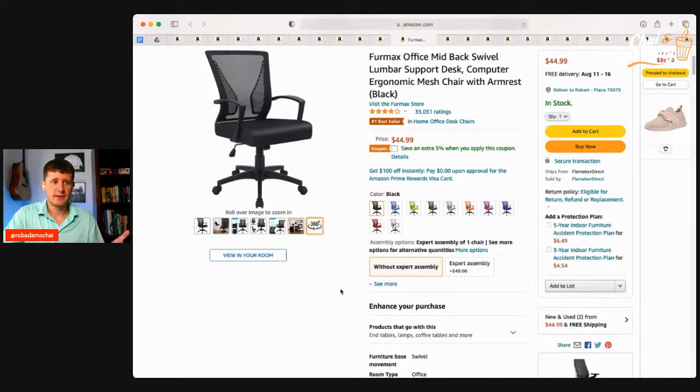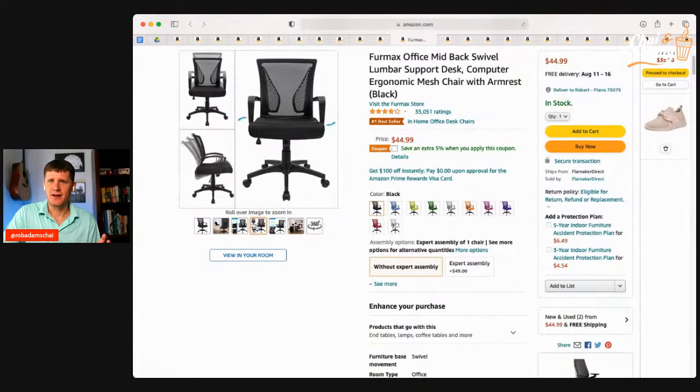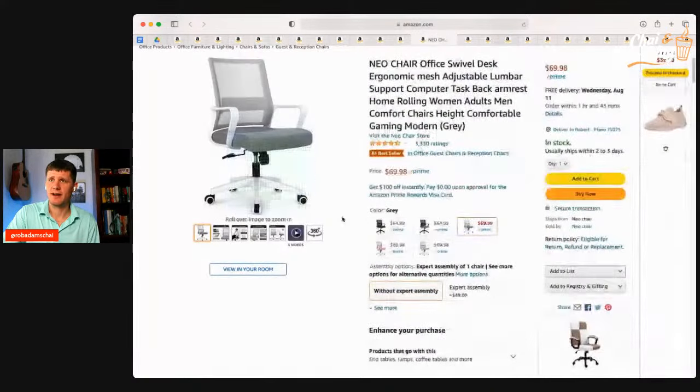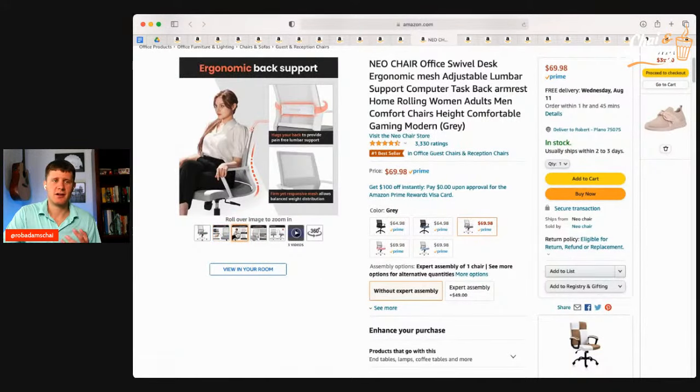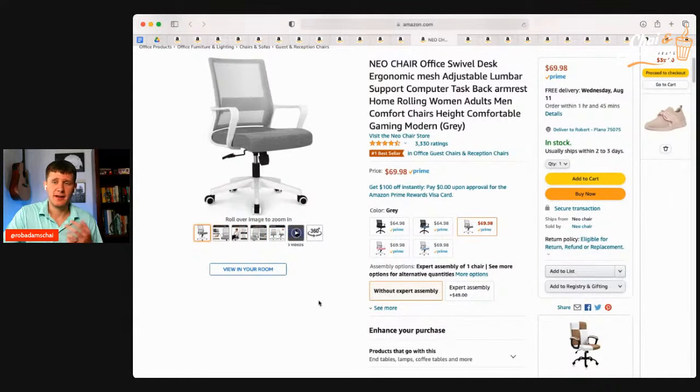Now let's talk about where to sit. You need a good office chair. At the end we'll talk about getting this stuff for free, but if you want to buy new, there's an ergonomic lumbar support office desk chair for $44 — it's the number one bestseller with a 5% coupon. Another option is the NEO chair off swivel desk at about $70 with 3,000 reviews and 4.5 stars — available in multiple colors: pink, blue, black, gray. It's worth investing in a good chair when you're doing classes or work at home a lot.